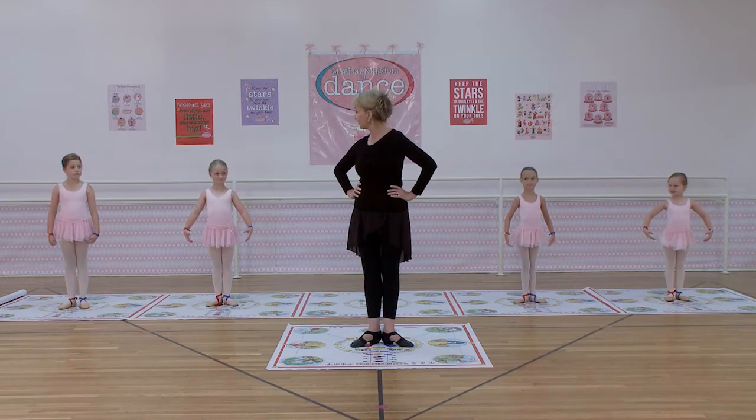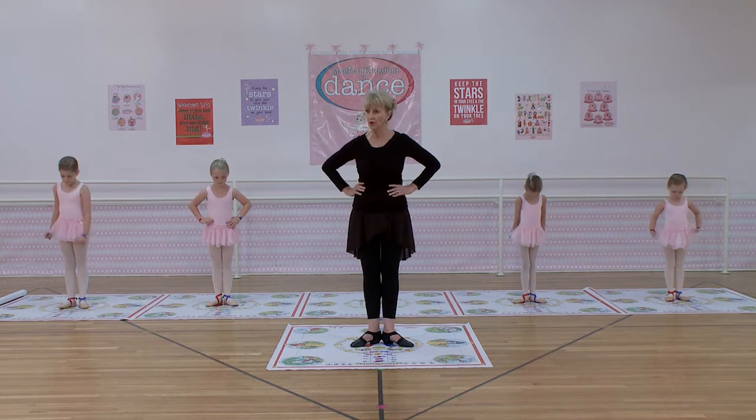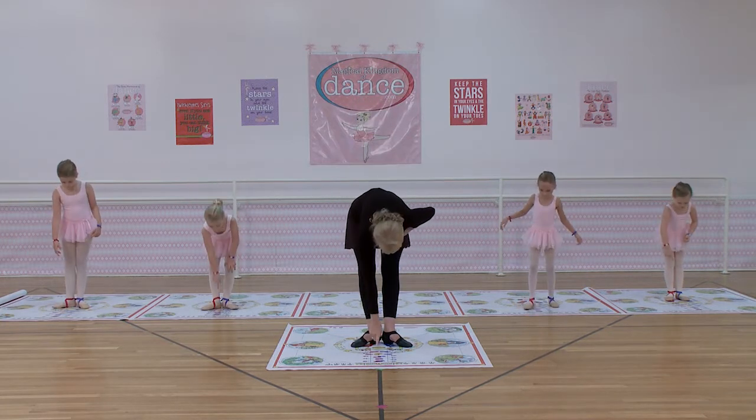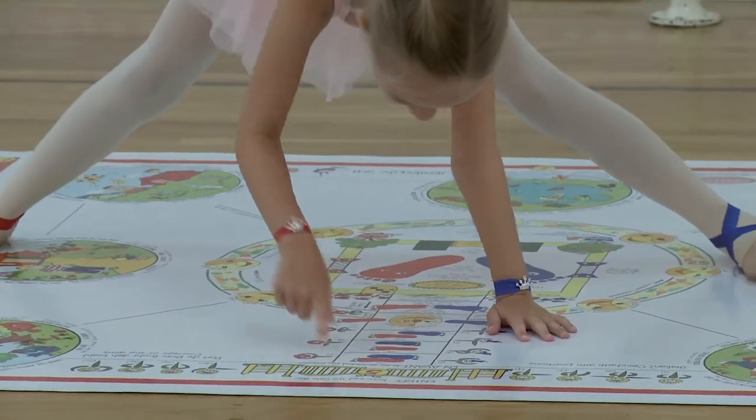How many positions of the feet are there? Five. Can you see them going down your front walk? Yes. Let's point to them. First position, second, third, fourth, and fifth.